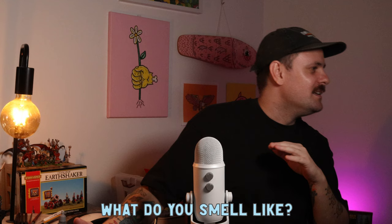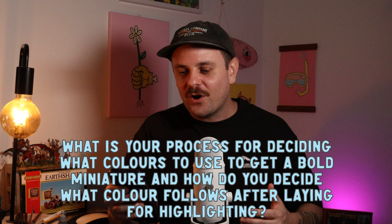What do you smell like? I asked my missus — she said I smell really good.